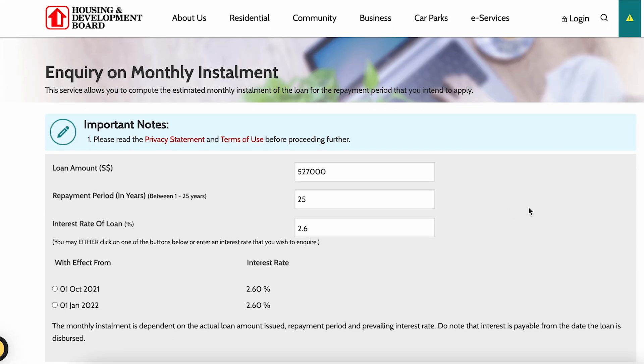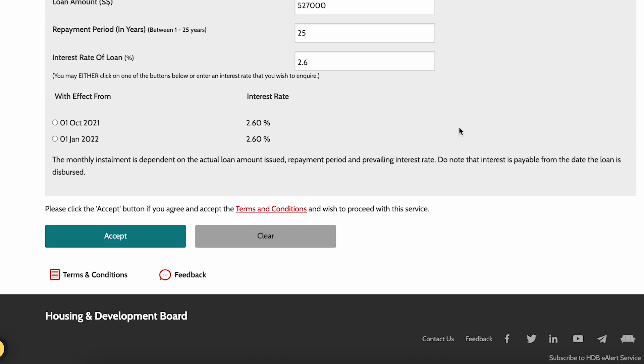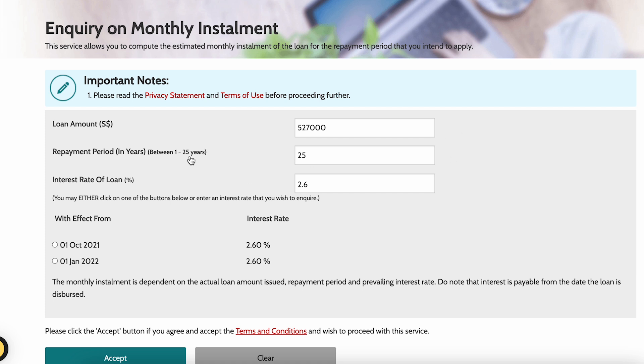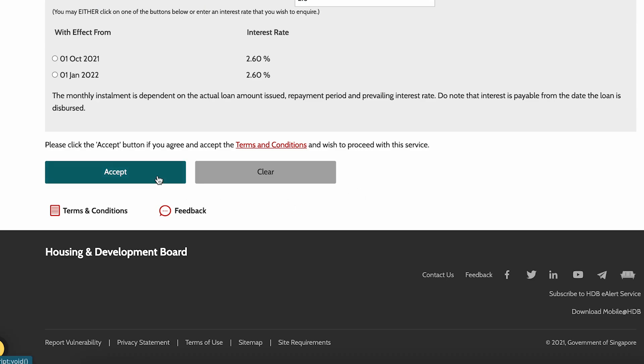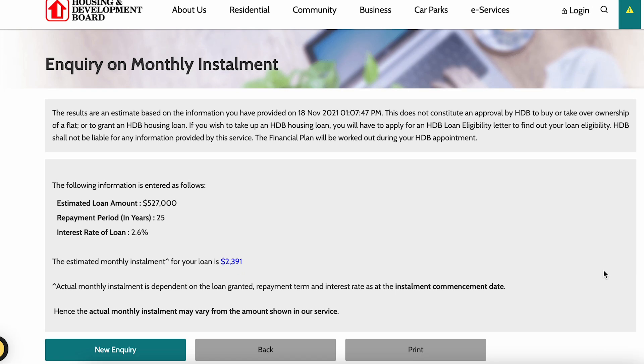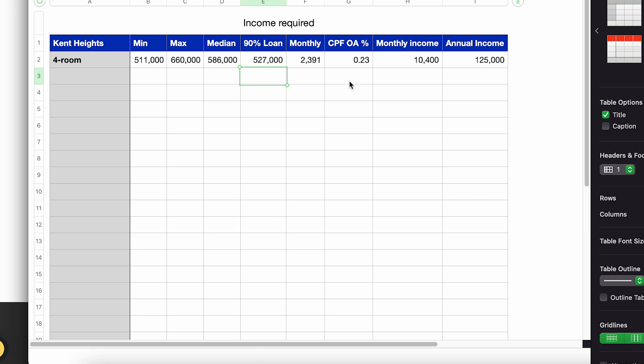Using the HDB loan calculator with S$527,000 as the balance payment, a repayment period of 25 years, and an interest rate of 2.6%, and using CPF OA to pay, the estimated monthly installment comes to S$2,391 — close to S$2,400. With S$2,400 of CPF OA contribution monthly, you won't need to top up any additional cash.